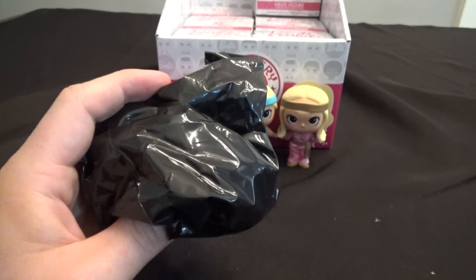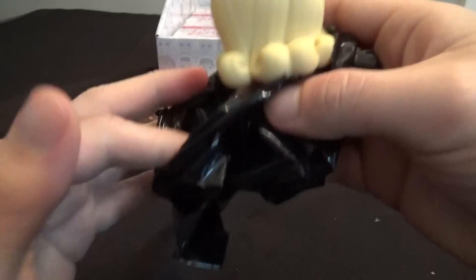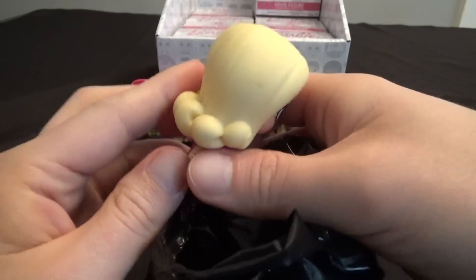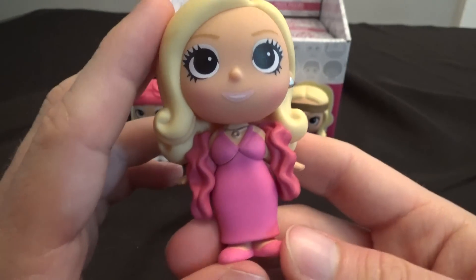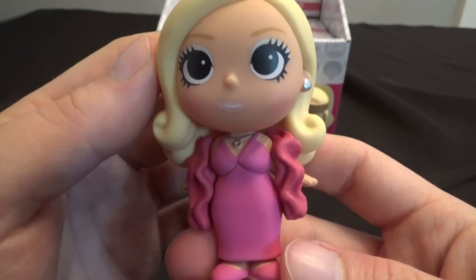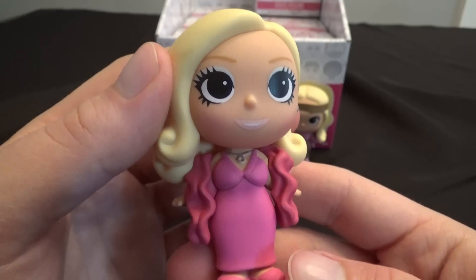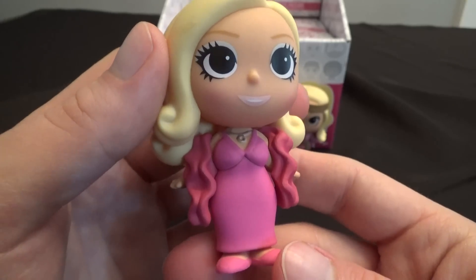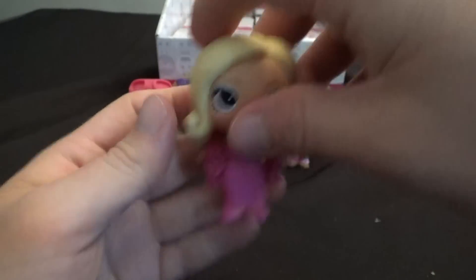I think the older Barbies look pretty cool, like the 1969 and 1960 ones. I thought maybe they would have Ken, and didn't she have a sister — Skipper, or something like that? But this is 1 in 12 as well. This is 1977 Barbie, looking very formal — she's gonna go to the prom or something like that.